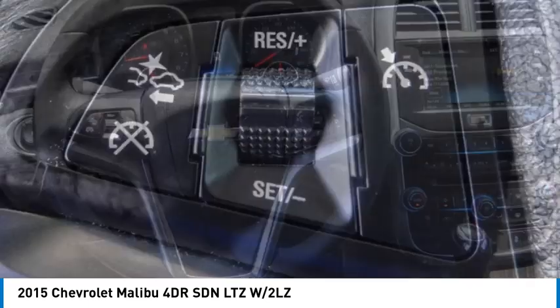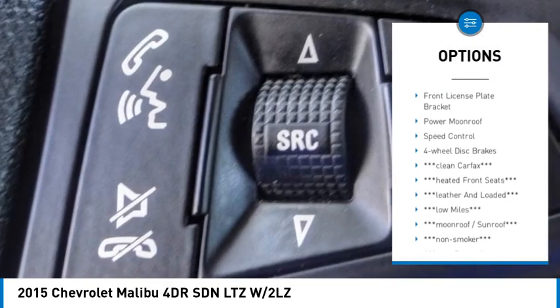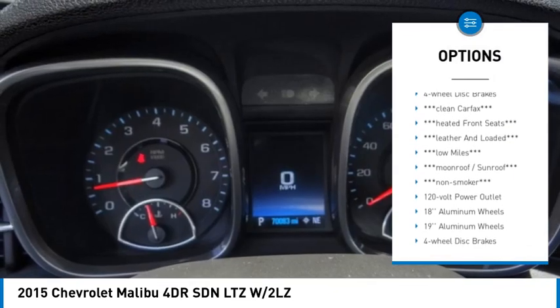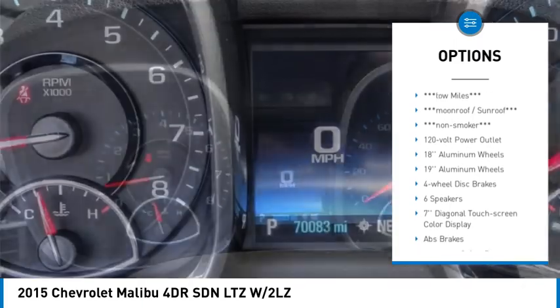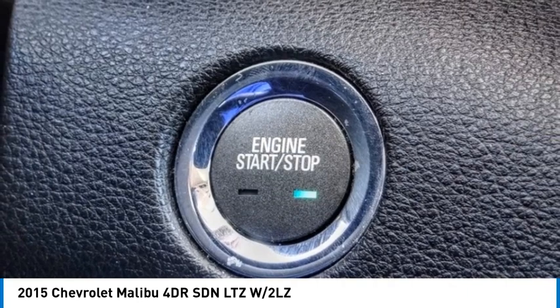Here are some of this vehicle's great options: electronic stability control, alloy wheels, brake assist, traction control, remote keyless entry, fog lights, front license plate bracket, power moonroof, speed control, and four-wheel disc brakes.